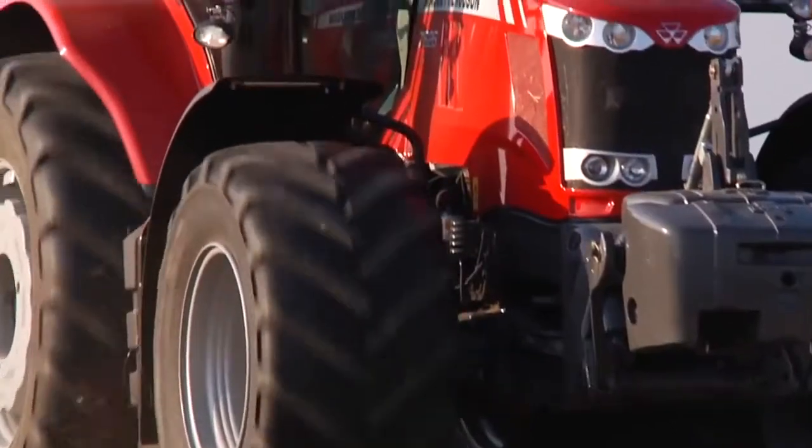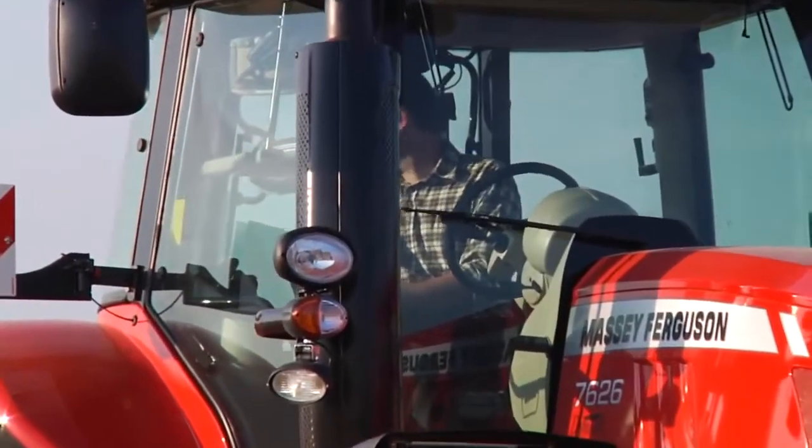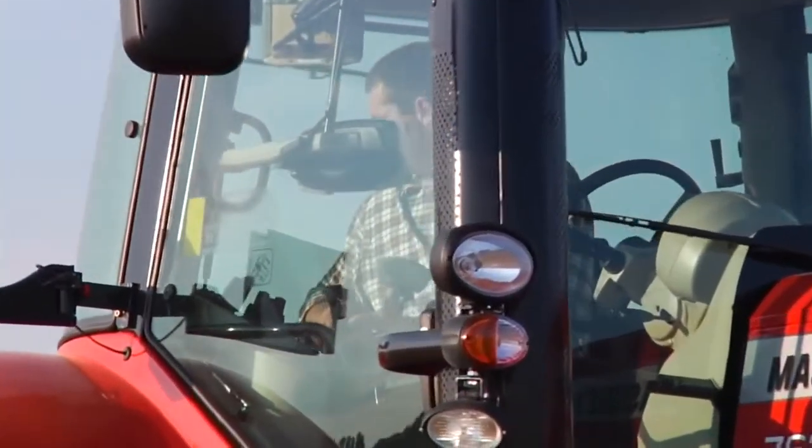It offers 280 maximum horsepower using engine power management. To cope with that extra horsepower, we've got a very special version of our Dyna 6 gearbox — 24 forward and 24 reverse gears.